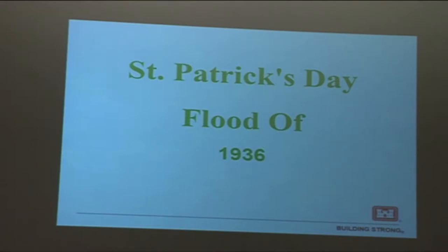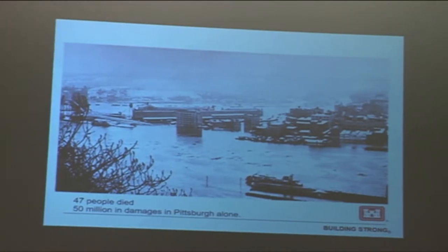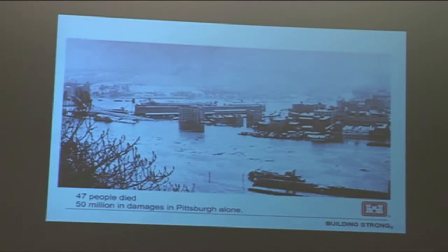But we started getting floods — the St. Patrick's Day flood of 1936, which basically kicked off most flood control efforts started throughout the country. Down in Pittsburgh, 47 people died and there was $50 million in damage. People were up in arms; they needed a way to control the river systems. Most of the dams I talked about earlier were built around that time, from the late 1930s through the 1940s. They wanted to build a dam on the mainstream of the Allegheny River to stop the flooding.